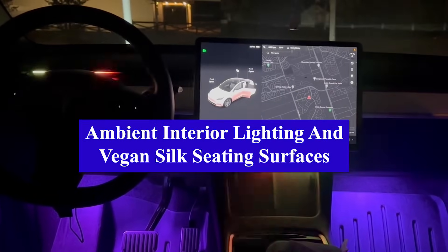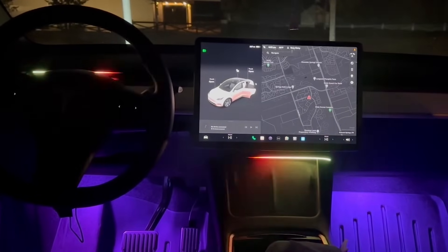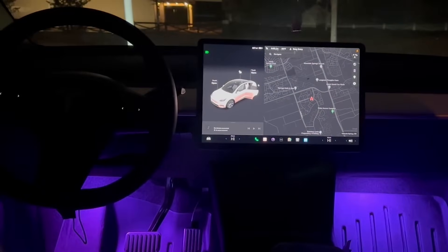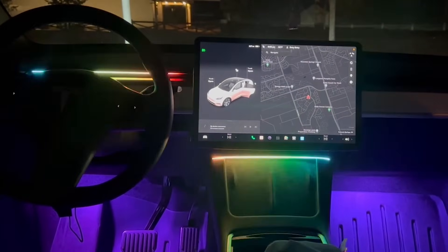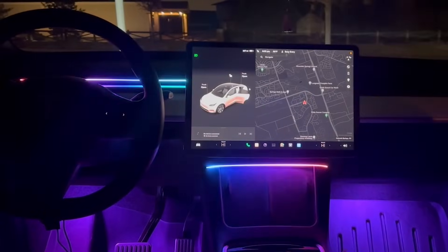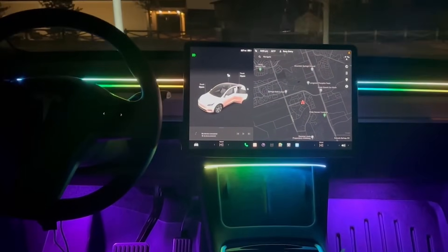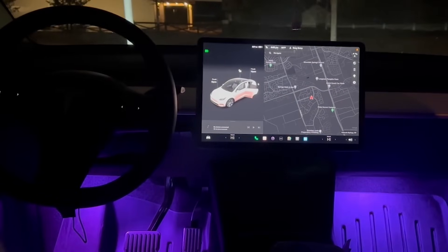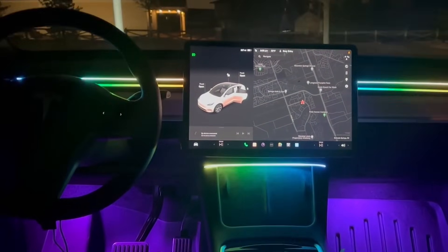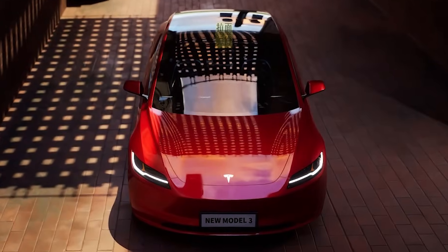Ambient Interior Lighting. Tesla will incorporate soft, customizable ambient lighting throughout the new Model 3 interior to create a relaxing and comfortable environment. Thin LED light strips are integrated into the door panels, dash, footwells, and other areas. The lighting can be adjusted to different colors and dimmed or brightened. This ambient environment helps reduce driver fatigue and stress, and the lighting schemes complement the interior design aesthetics as part of Tesla's focus on both form and function.